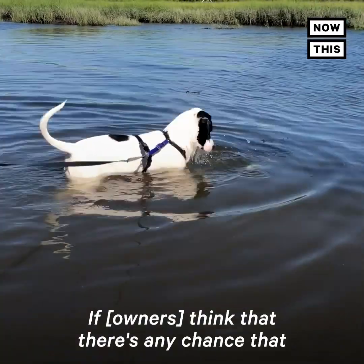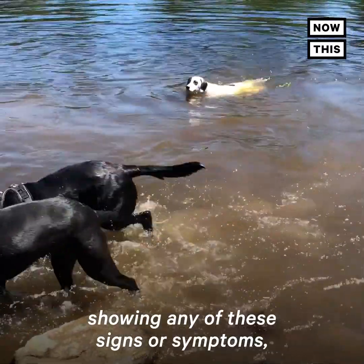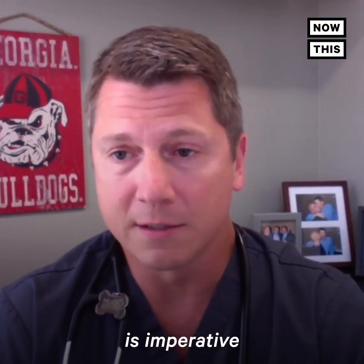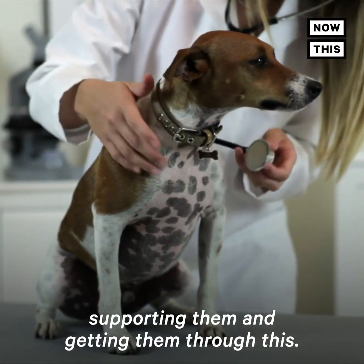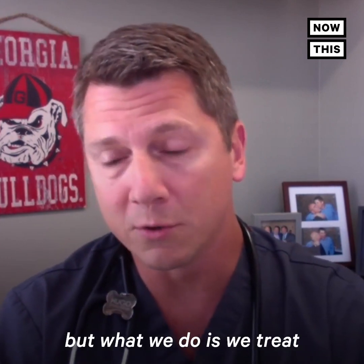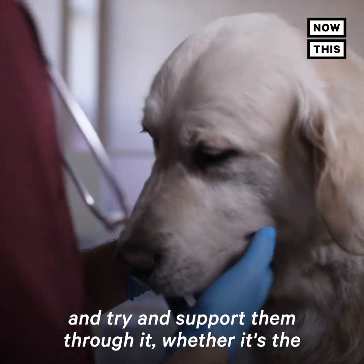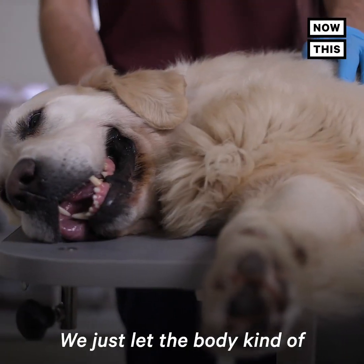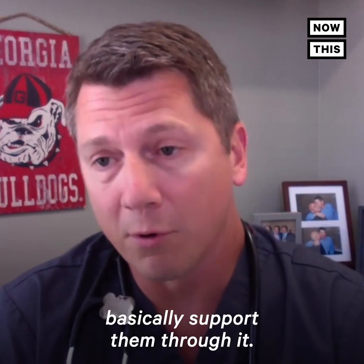If there's any chance that they've been exposed and they're showing any of these signs or symptoms, immediate veterinary care is imperative to have a chance of supporting them and getting them through this. There's no specific antidote for these toxins. What we do is treat the body systems that are being affected — whether it's the liver or the respiratory system — and support them through it, letting the body process the toxins itself.